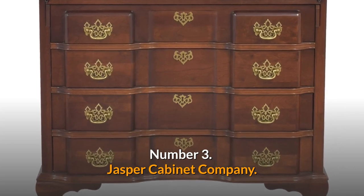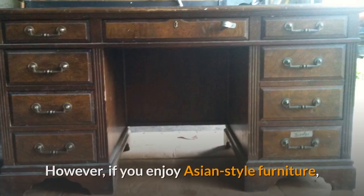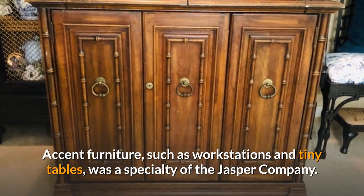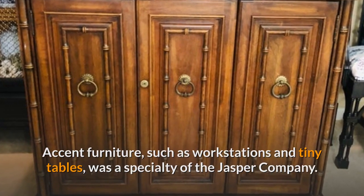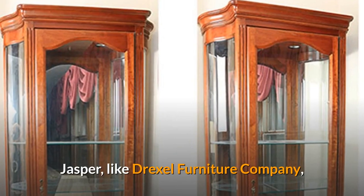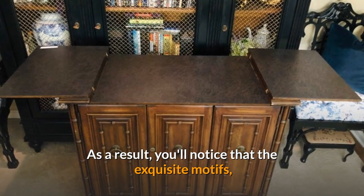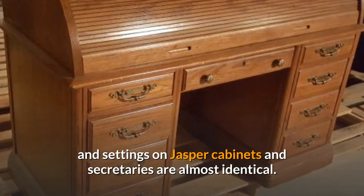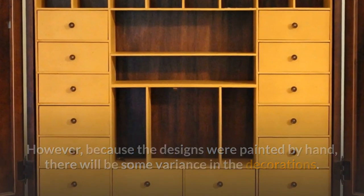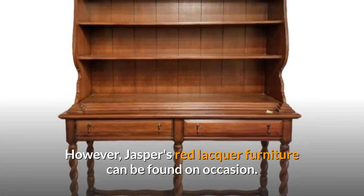Number 3: Jasper Cabinet Company. The Jasper Cabinet Company from Jasper, Indiana is a lesser-known furniture company, but an excellent alternative if you enjoy Asian-style furniture. The Jasper Company specialized in accent furniture such as workstations and small tables, though their Oriental-style desks, china cabinets, and curios deserve special attention. Like Drexel, Jasper mass-produced chinoiserie-painted furniture using rubbings and stencils, so the motifs on Jasper cabinets and secretaries are nearly identical — though hand-painting introduces some variance. The majority of Jasper's Asian furniture has a black lacquer background, though Jasper's red lacquer furniture can be found on occasion.